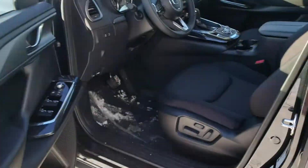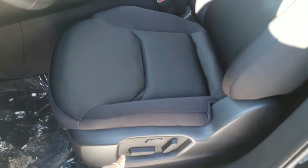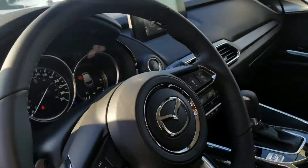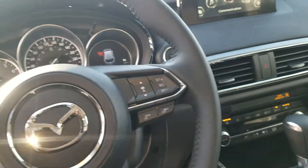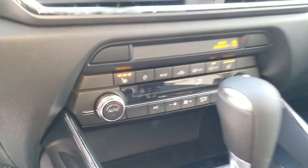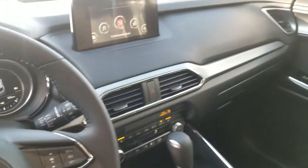Taking a quick look on the inside, it is going to have black cloth heated seats and power adjustable seats as well. You get this beautiful leather wrapped steering wheel, Bluetooth controls, adaptive cruise control on the other side, backup camera over there, and dual climate controls in this vehicle.